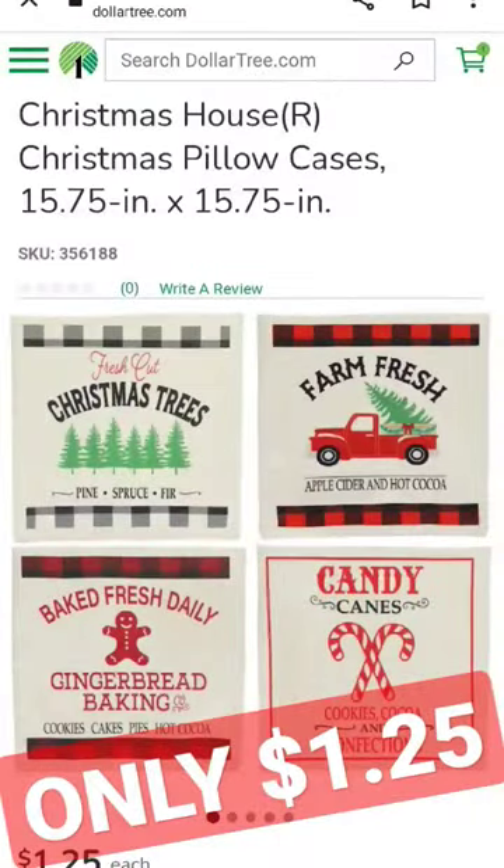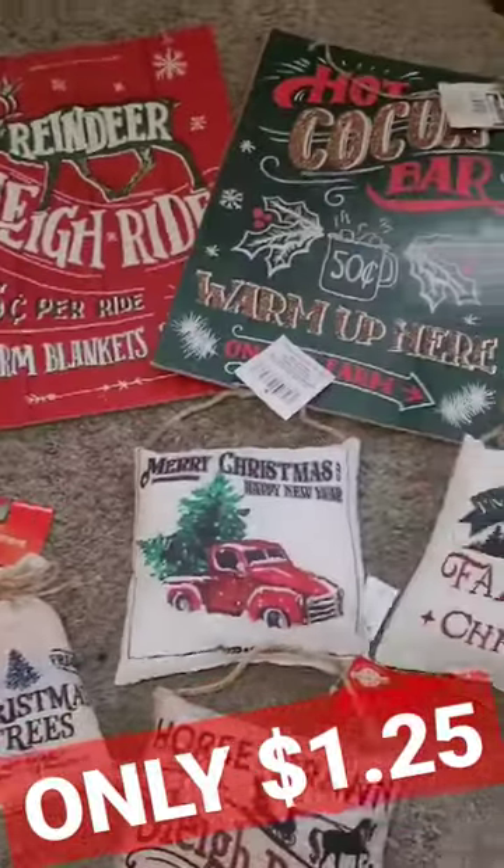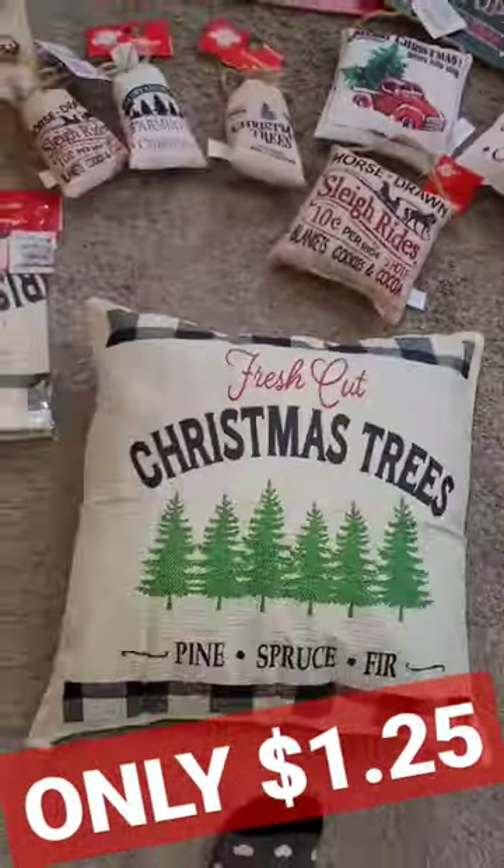They have four different farmhouse styles. They're only $1.25 each, and they also have all this other farmhouse decor to go with it.